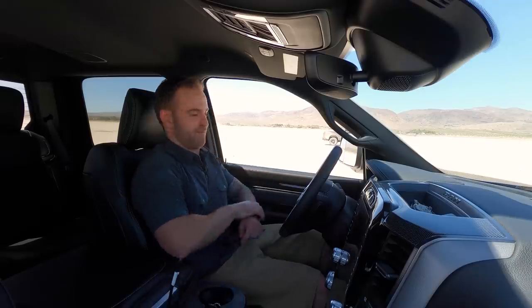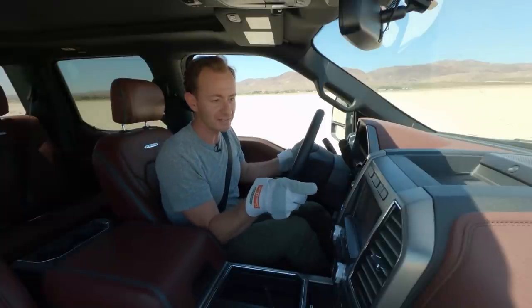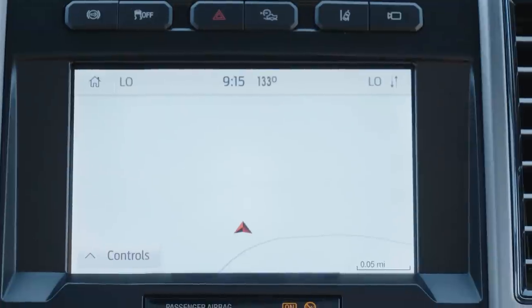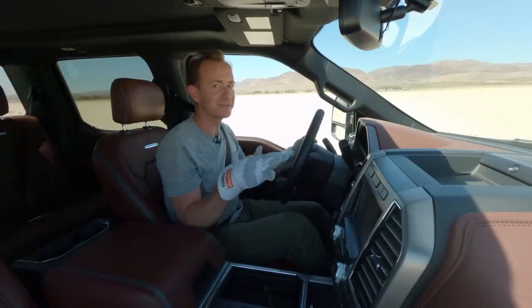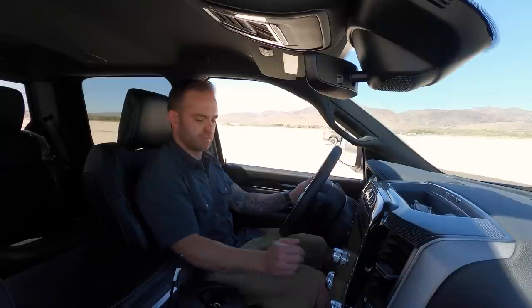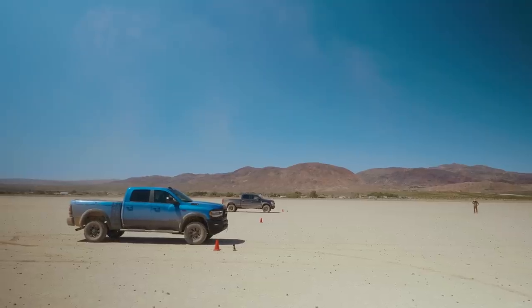Turning the AC off. It is definitely 100 degrees outside, and probably a lot more — so hot that my car reads 133 degrees. Just to guarantee there's no funny business out here, the Tremor gets where it's supposed to go, which is first place. Three, two, one, go.